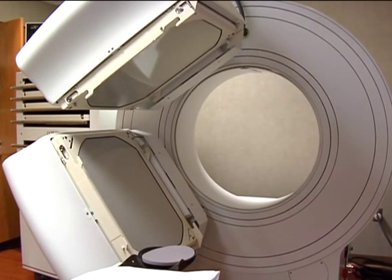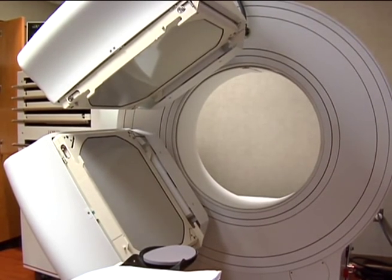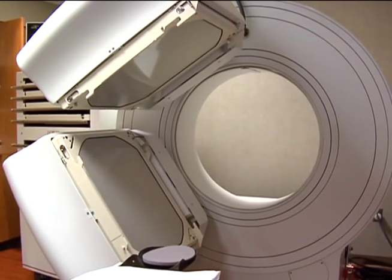The machine you see here is breaking new ground when it comes to diagnosing patients with Parkinson's disease. A DAT scan is a nuclear medicine test which will evaluate Parkinson's disease compared to other diseases which cause tremors.